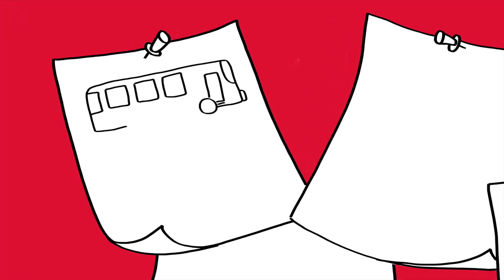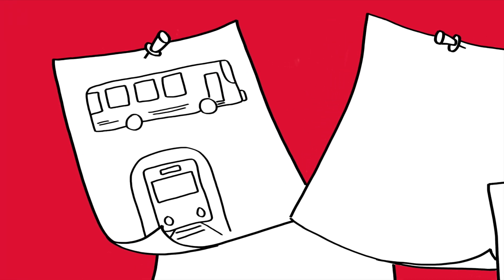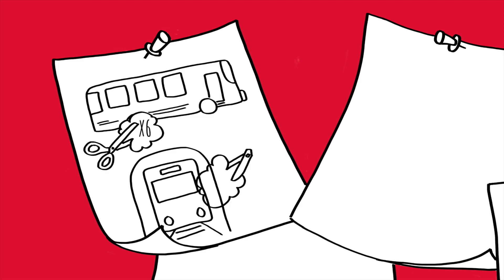Switch from driving to public transit for your commute. Bus transit produces six times fewer emissions than driving alone and taking the subway has almost 30 times fewer emissions.